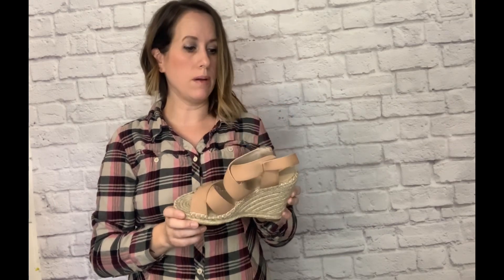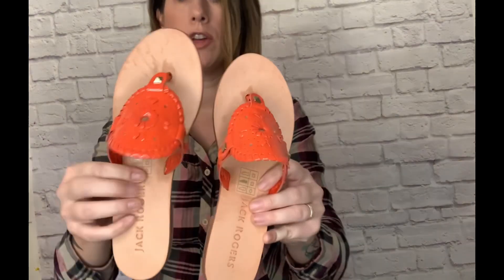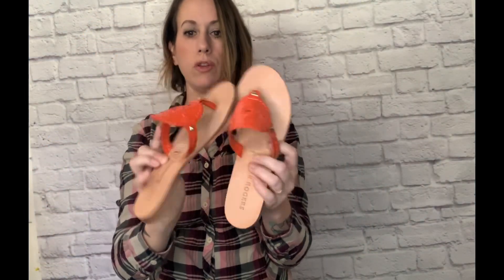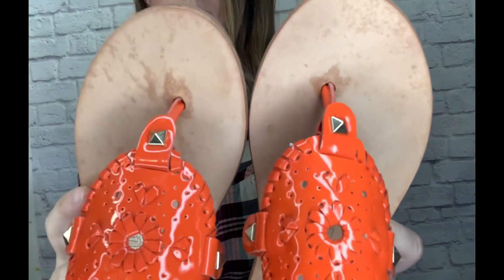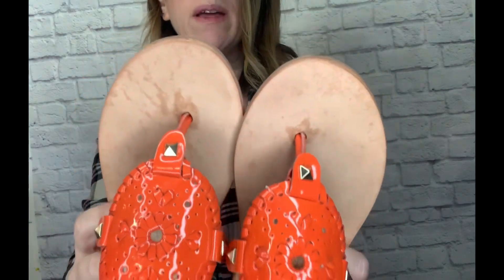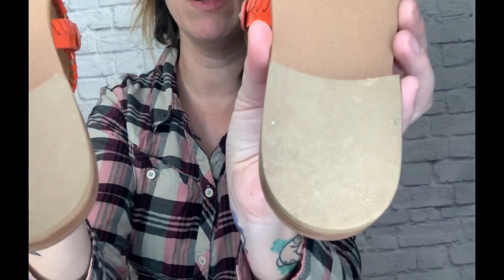They were too cute, I couldn't pass them up. The second pair of shoes is another pair of sandals. I know we're kind of out of that season, but I had to get these — they are so cute and they're a good brand: Jack Rogers. These are practically in like-new condition too. There are some water or sweat stains, but still not much wear, and you can see on the soles they're still in very good condition. They're a size seven and were $9.